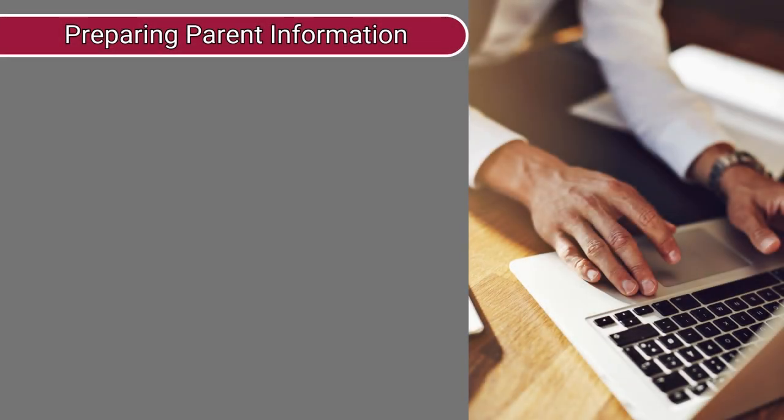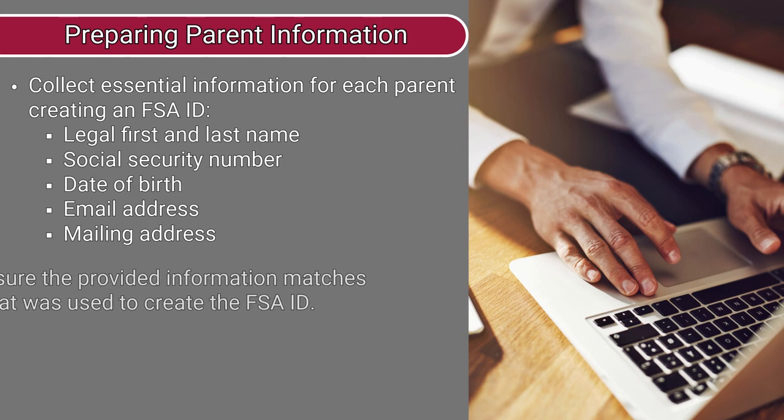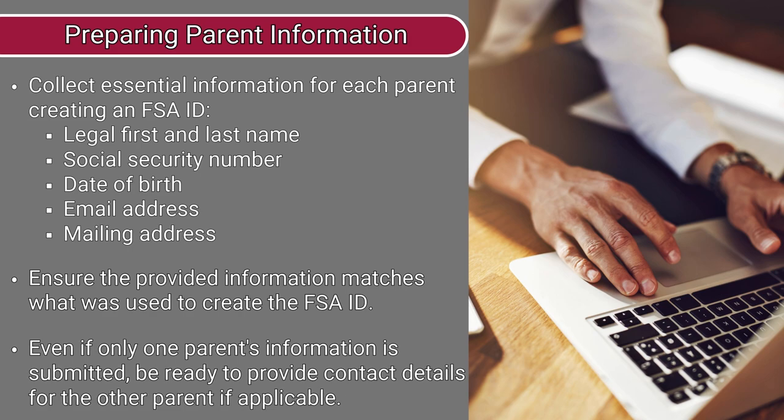Number two, for each parent that had to create an FSA ID, you will need to have the following information ahead of time: their legal first and last name, social security number, date of birth, email address, and mailing address. This information must match what was provided to create the FSA ID. If you only need to provide this information for one parent, you will still be asked to provide contact information for the other parent if applicable.